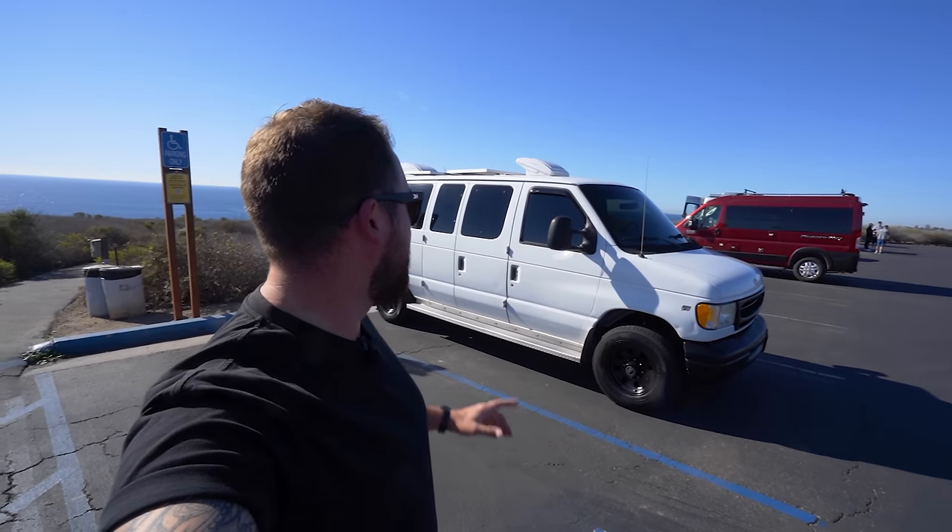Welcome back to another episode. Today's a sad one — there seem to be a lot of sad episodes recently. Getting rid of the boat, now getting rid of the van, but exciting things to come. If you follow the channel, you'll know about the van, you'll know I've been building it for the last year, and you will have seen the adventures I've been on in those past 12 months. If you are new, welcome — this is essentially a guided tour around this van. From the outside, it really doesn't look much, and that is honestly by choice.